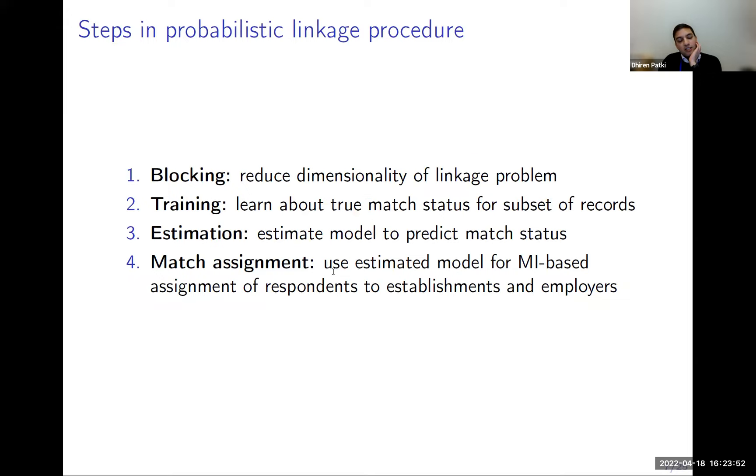I'll go through four different steps of probabilistic record linkage. First, we confront a computation issue: we have tens of thousands of HRS respondents and millions of records in the business register. Pairing these files together creates very large numbers of pairs, so we need to reduce dimensionality by considering feasible sets of records — and we do that through blocking.